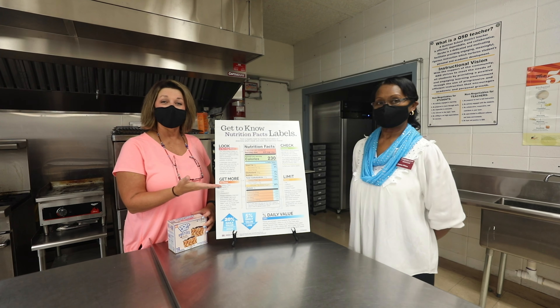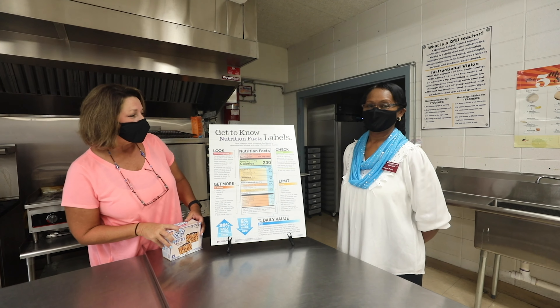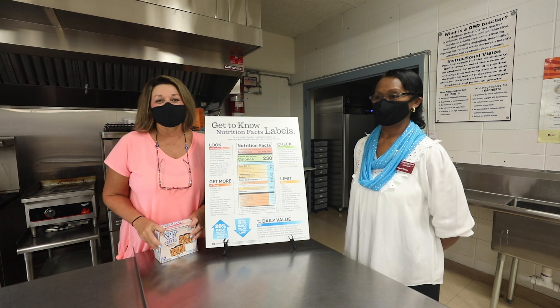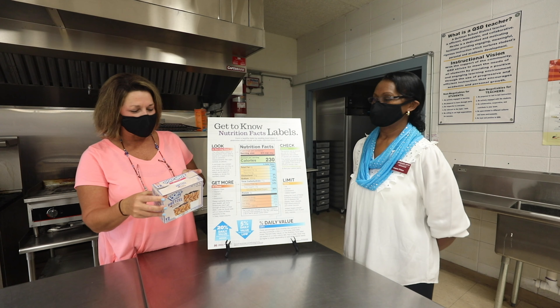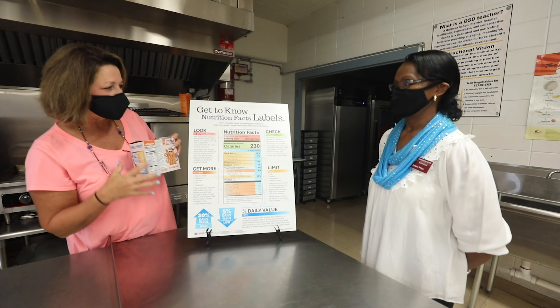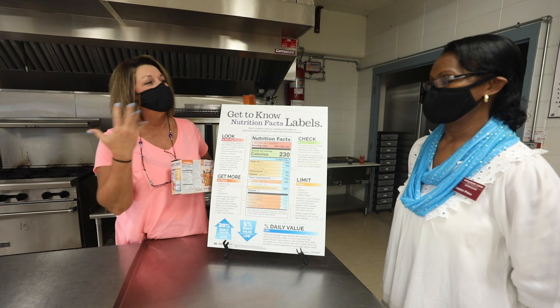Good morning. Today we have Ms. Joanne Price with us. She is our nutrition lady, as the kids call her. One of the things we want to talk about this week is nutrition facts. One of my favorites that I love to eat is Pop-Tarts. Ms. Price, can you tell us a little bit about looking on the back at those nutrition facts? I love Pop-Tarts. Can you tell me what we need to look for?